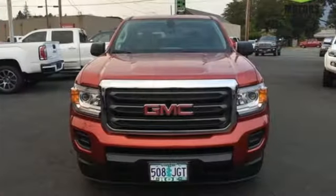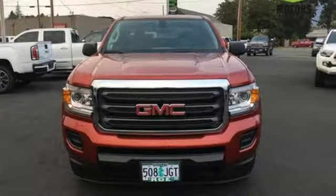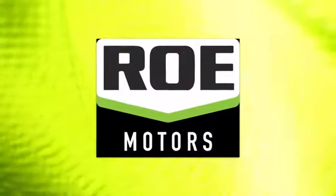Make a smart choice and put the 2016 GMC Canyon to work for you today. Come join our family today.